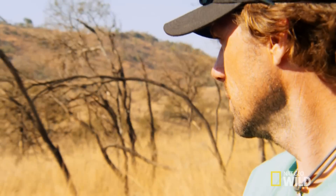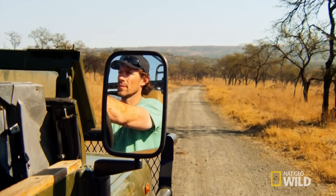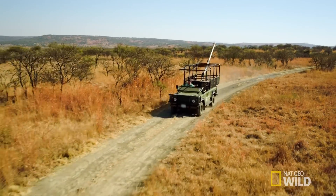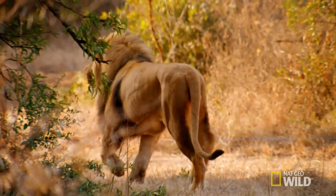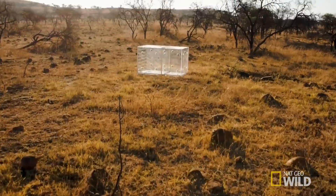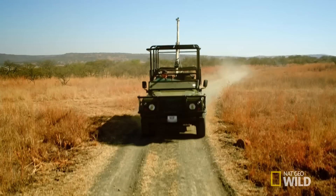4th Generation Big Cat Tracker Boone Smith has worked in the harshest conditions imaginable, tracking the most elusive cats on the planet. But now he has a new mission that will bring us closer to the action than ever before.